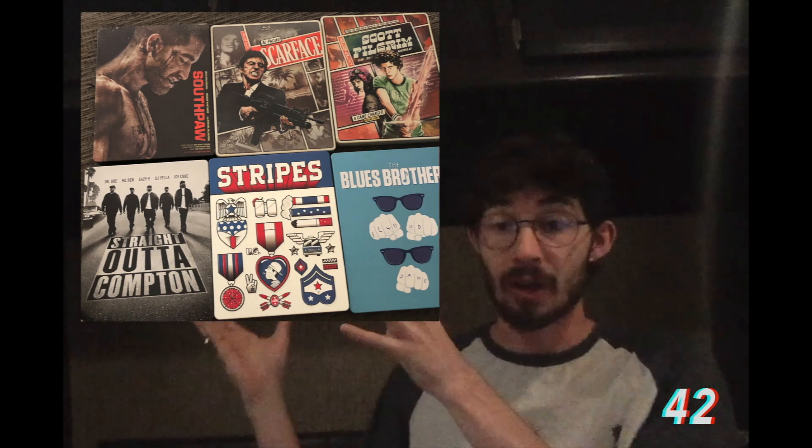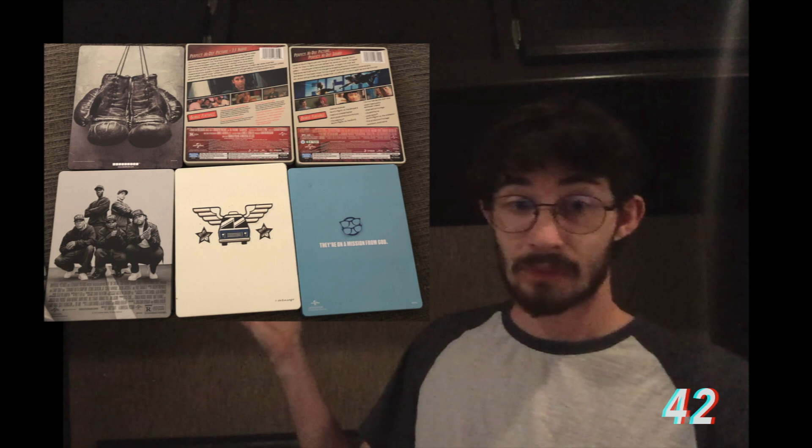Now I'll show you photos of the steelbooks I don't have with me. I have Southpaw, Scarface, Scott Pilgrim, Straight Outta Compton, Stripes, and The Blues Brothers. Here's the back of all of them — you can tell which is which. Southpaw has the boxing gloves, and on the back of the Blues Brothers one it has the iconic quote from the movie: 'We're on a mission from God.'